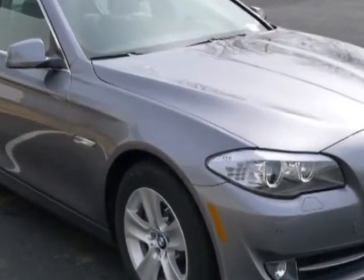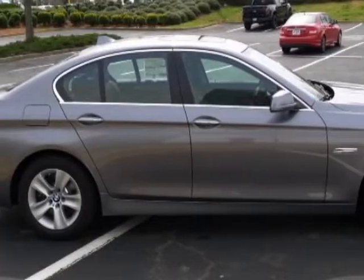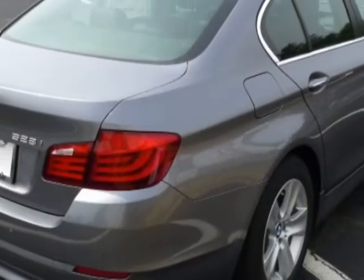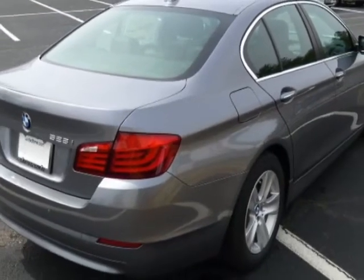Premium package and the technology package. Call 866-906-3182 or email our friendly sales staff today to schedule a test drive.